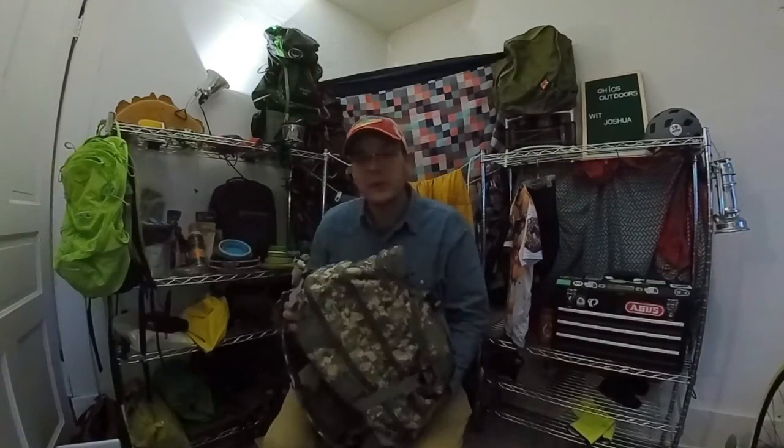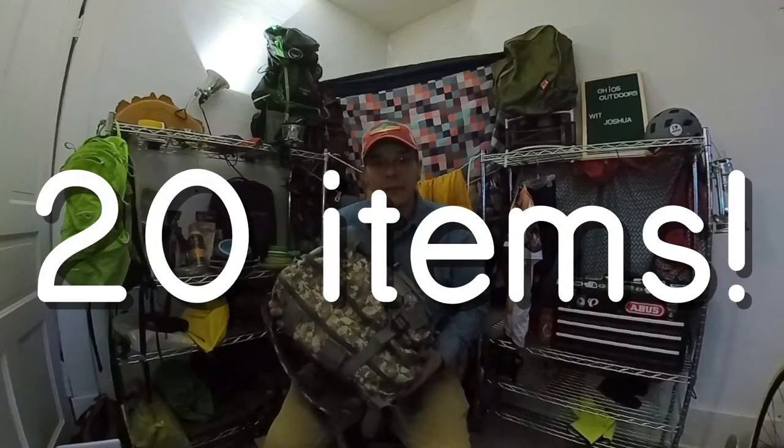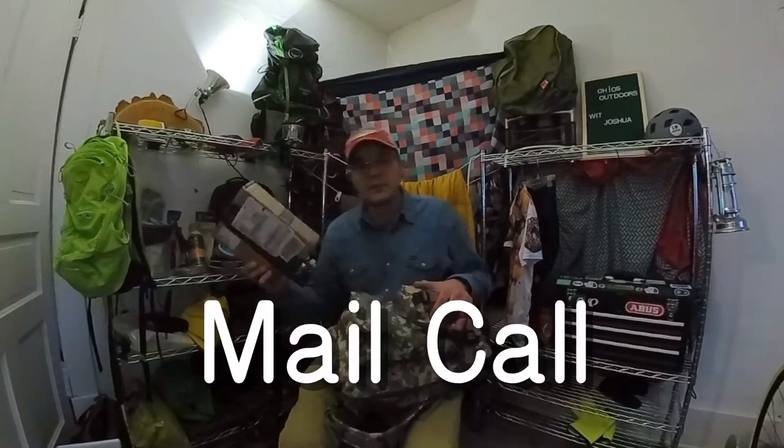Hi guys! This is Joshua. Welcome to Ohio's Outdoors. Today I have this giant backpack to open that I got from Tim Watson. I also have this box. What's in it? Let's find out!